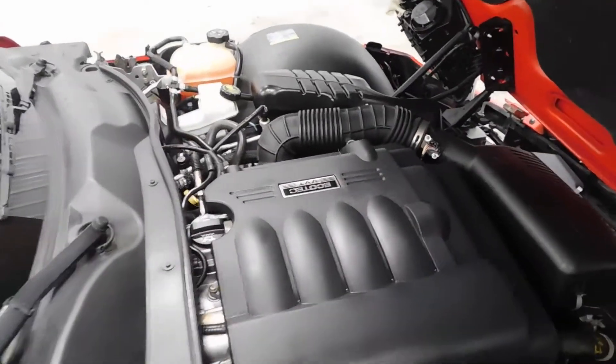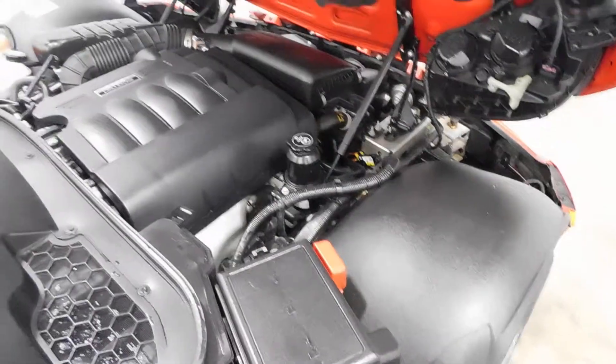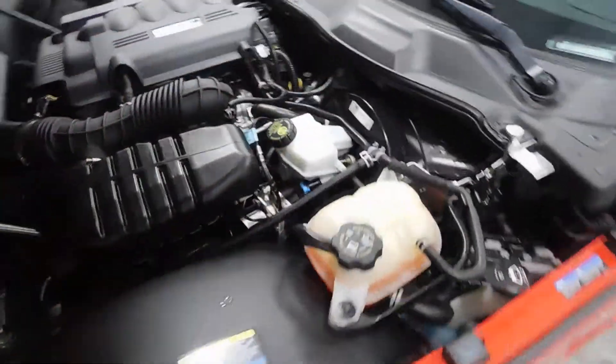2.4 liter VVT Ecotec engine in there and as you can see, it is squeaky clean guys. For a vehicle upwards of 60,000 miles, this thing looks like it doesn't even have 5 miles on it.